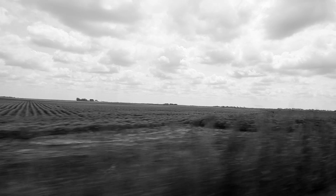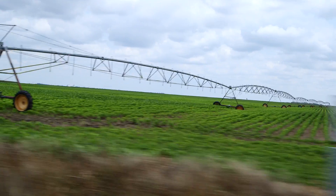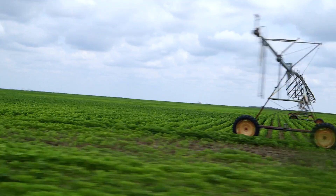My dad and mom moved down here in 1945. We're in south-central Kansas, halfway between Hutchinson and Dodd City. We grow wheat, alfalfa, corn, milo, and we tried canola for the first time this year.